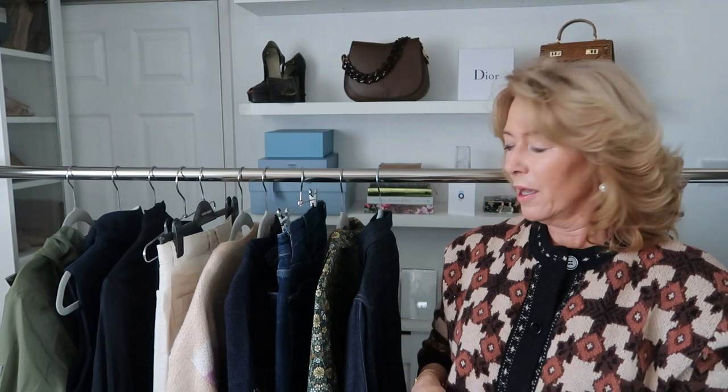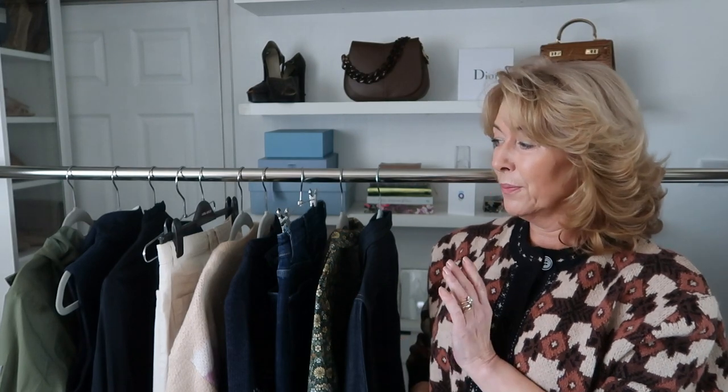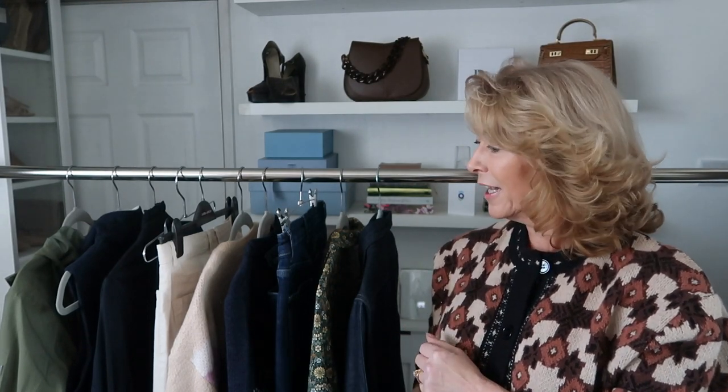Hello everyone, welcome back to a new in-haul! I've got some lovely pieces to share with you today — two beautiful dresses that I'm going to wear the death out of, a couple of pairs of jeans, some outdoor wear, a couple of jumpers, and a beautiful bargain blouse that I purchased a few weeks back. I'm pretty sure they're still available.